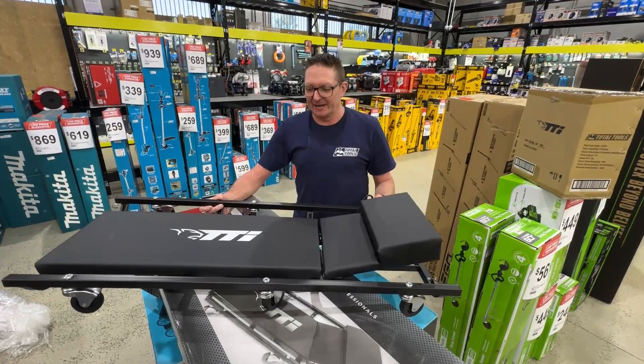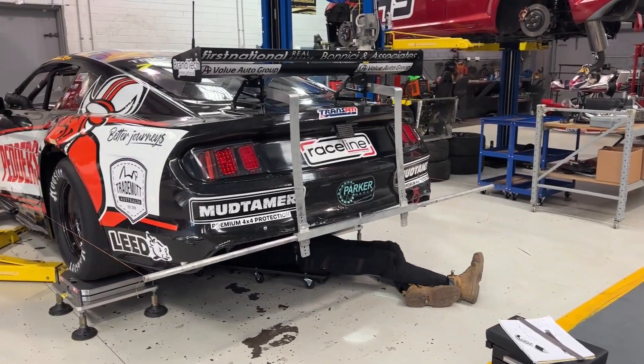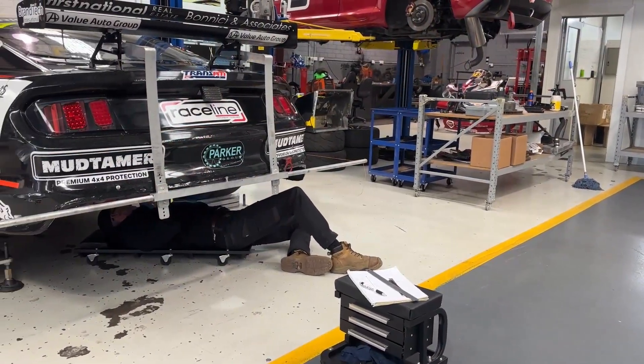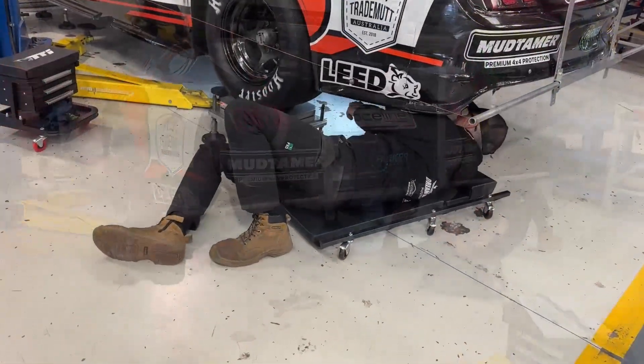Maybe you're a little out of control and enjoy spending time rolling under your car more than working on top. Our TTI Mechanics Creeper with six casters, a really comfy pad, an adjustable headrest, and a rating of 110 kilos could just be for you.